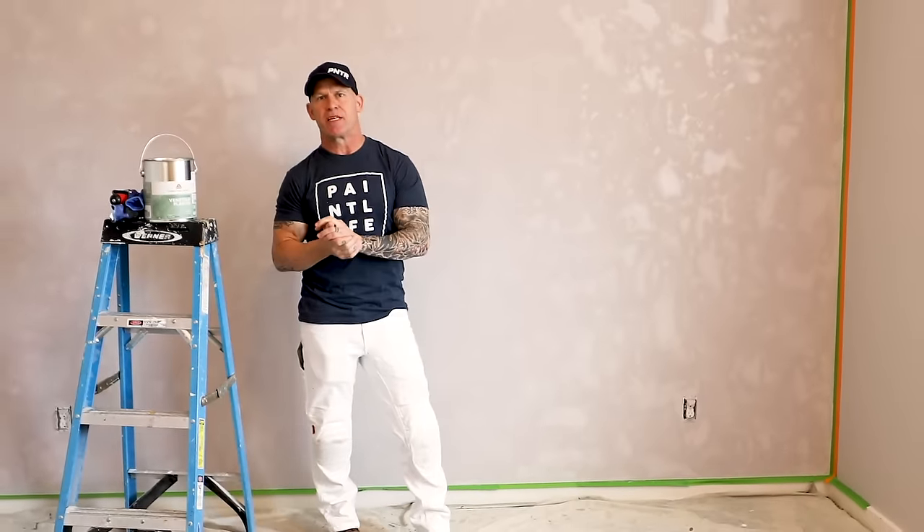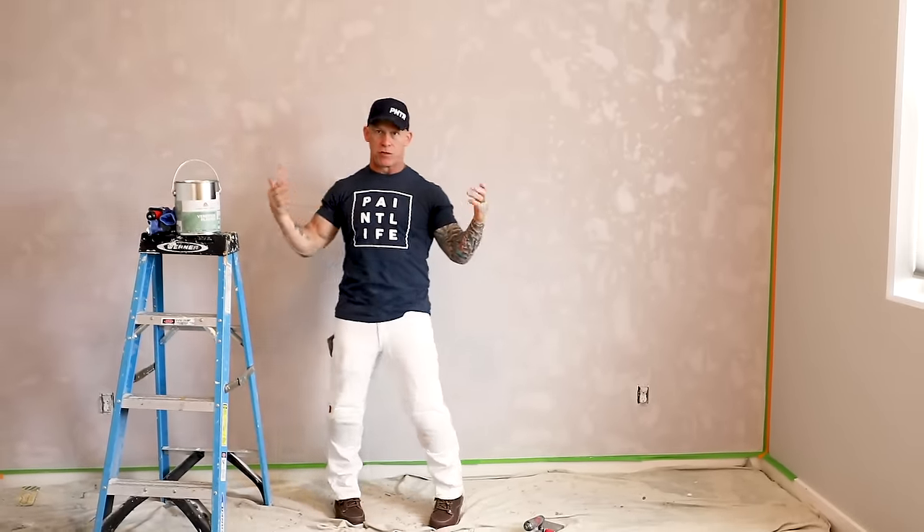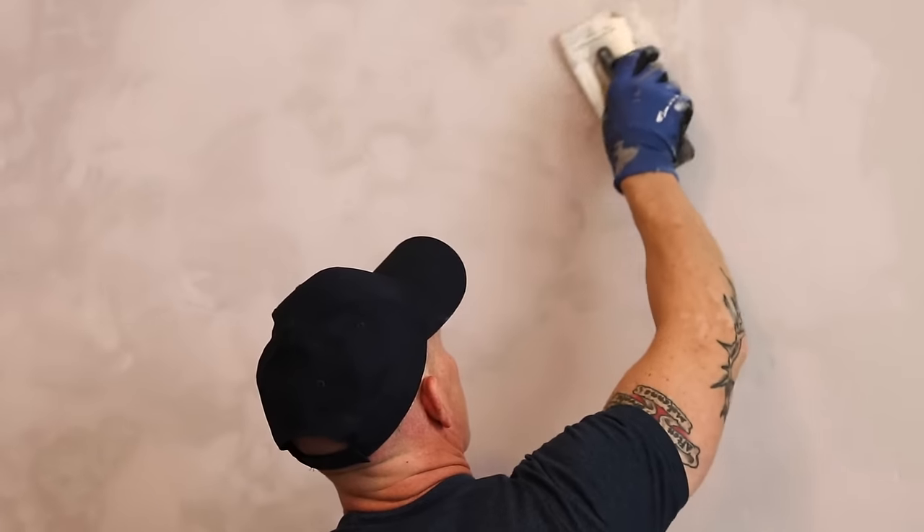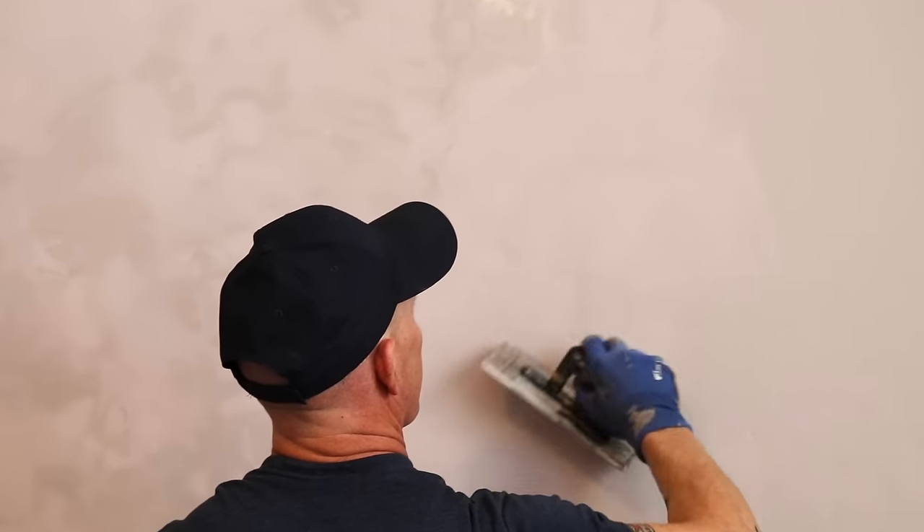This is Chris the Idaho Painter here on PaintLife TV. Today I'm in a room doing a Venetian plaster wall how-to video, but this isn't about Venetian plaster. This is about painters wear — looking professional on the job site.